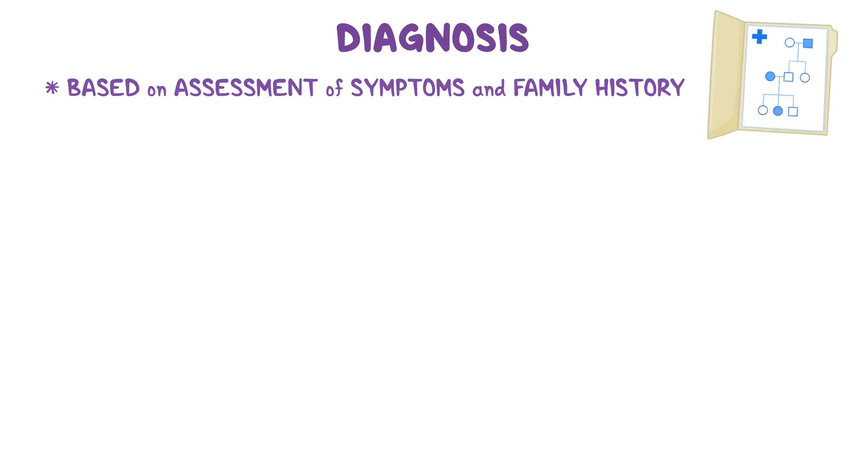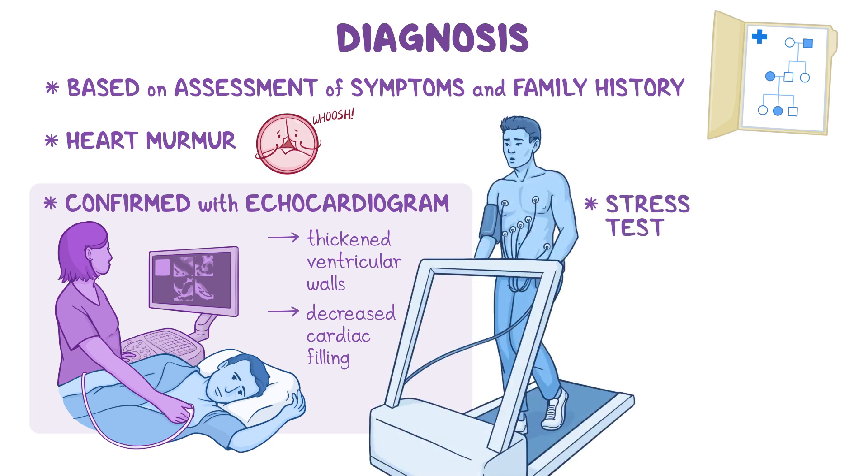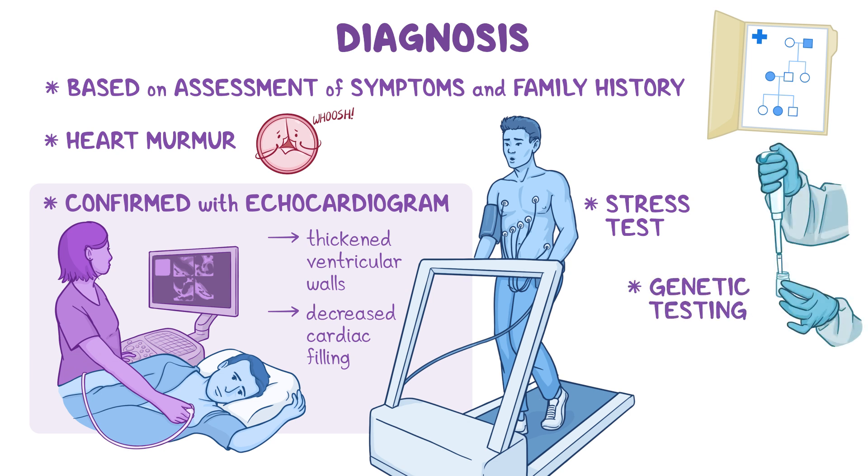Diagnosis is considered based on assessment of the patient's symptoms and family history. Clinically, individuals with obstructive hypertrophic cardiomyopathy will have a heart murmur, which is a whooshing sound made by rapid, turbulent blood flow through the heart. Diagnosis is confirmed with an echocardiogram, which will show the thickened ventricular walls and decreased cardiac filling. In some individuals, a stress test may be performed along with an echocardiogram to measure exercise capacity and obstruction of blood flow during exertion. Genetic testing can be helpful for making a diagnosis; however, it may not always be possible to identify the disease-causing variants.